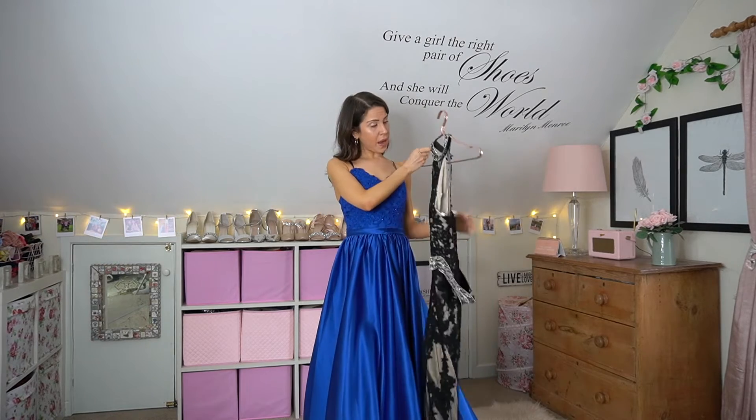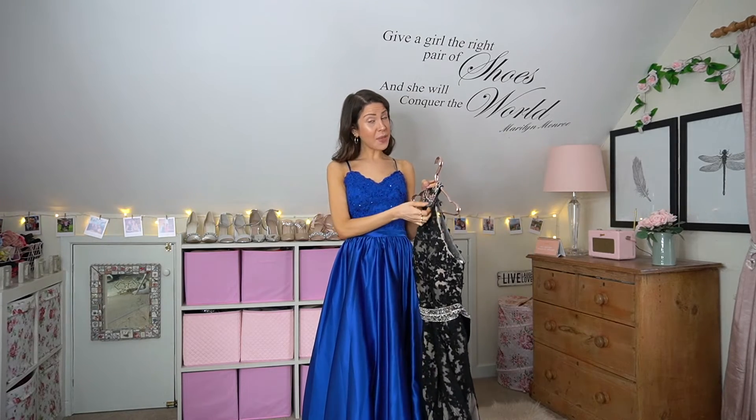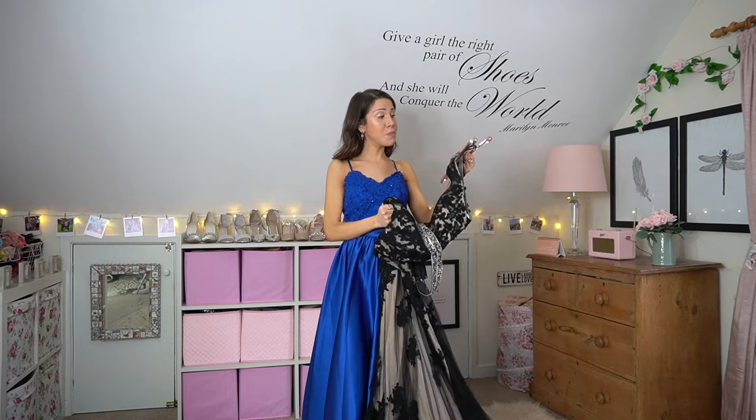The second dress I'm going to show you is just this one here. It is so heavy, it's got this band — I don't really have the occasion to wear these much at the minute, but I just love having them. They are such beautiful dresses.